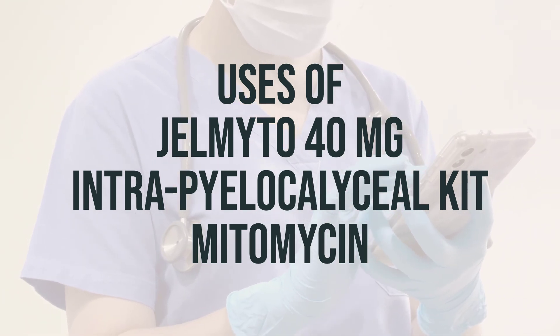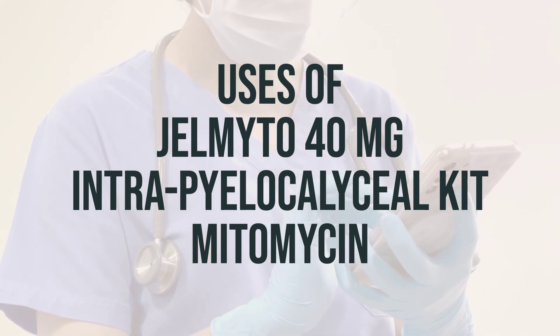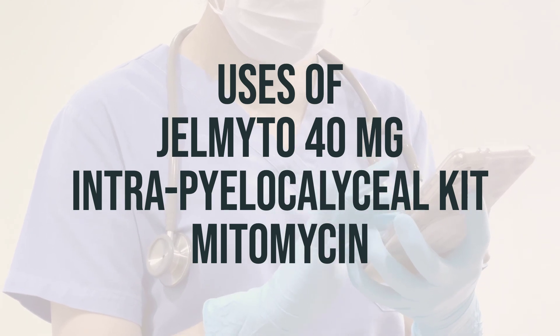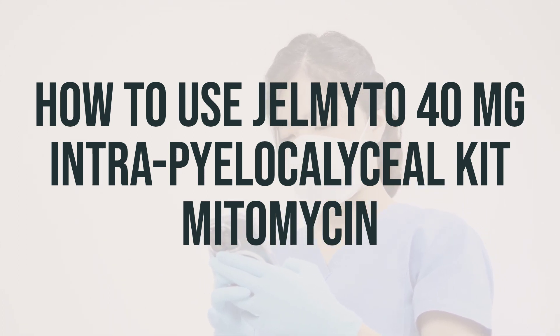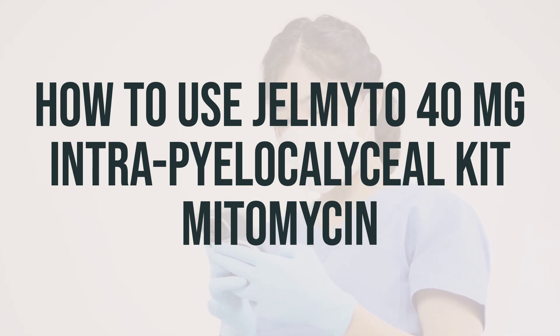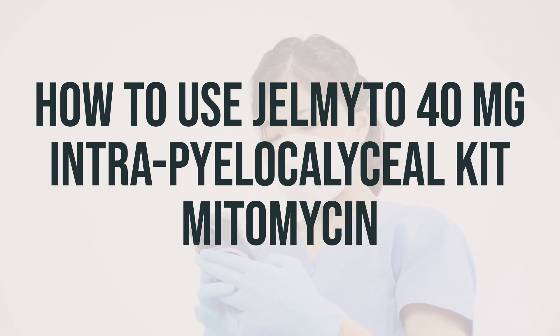The dosage and timing of administration will be determined by your healthcare provider based on your specific condition and needs. It is important to follow their instructions carefully to ensure the medication is effective. This medication is given into the kidney through a tube by a healthcare professional, and is usually given weekly for the first 6 weeks and then less often as directed by your doctor.